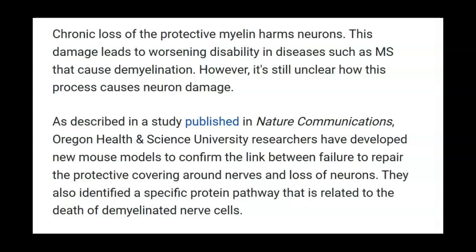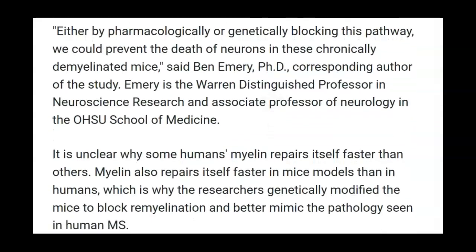They also identified a specific protein pathway that is related to the death of demyelinated nerve cells — this must be why we wind up with black holes in our brains. Either by pharmacologically or genetically blocking this pathway, we could prevent the death of neurons in these chronically demyelinated mice, said Ben Emery, Ph.D., corresponding author of this study. It is unclear why some humans' myelin repairs itself faster than others. Myelin also repairs itself faster in mouse models than in humans, which is why the researchers genetically modified the mice to block remyelination and better mimic the pathology seen in human MS.